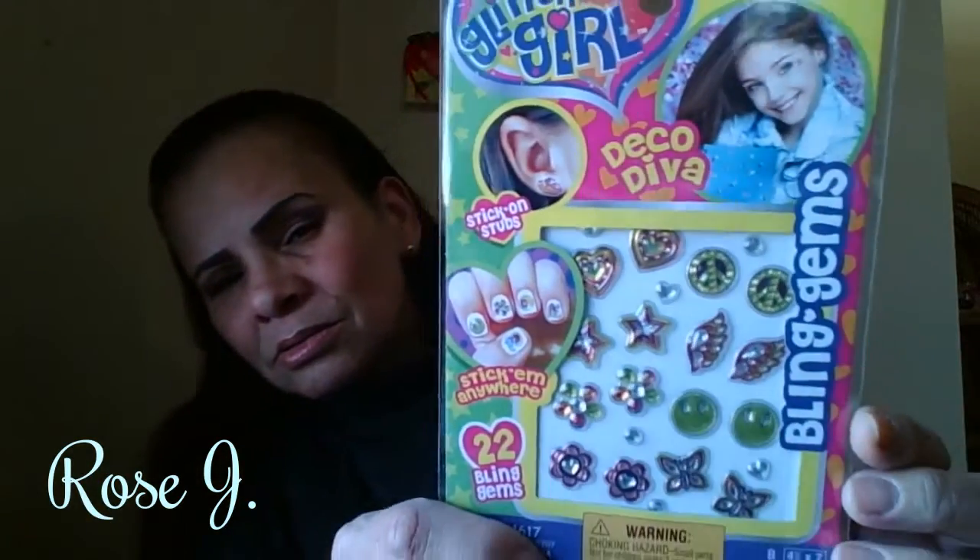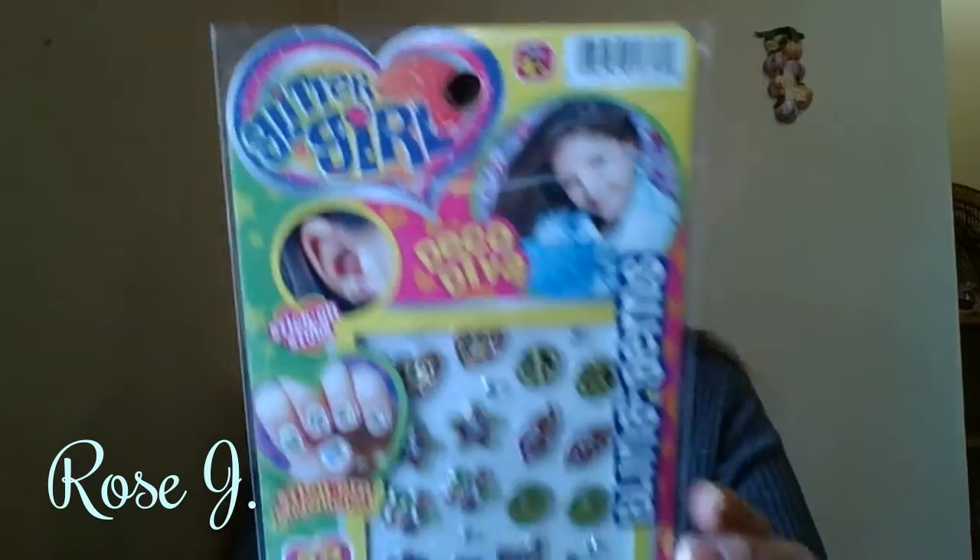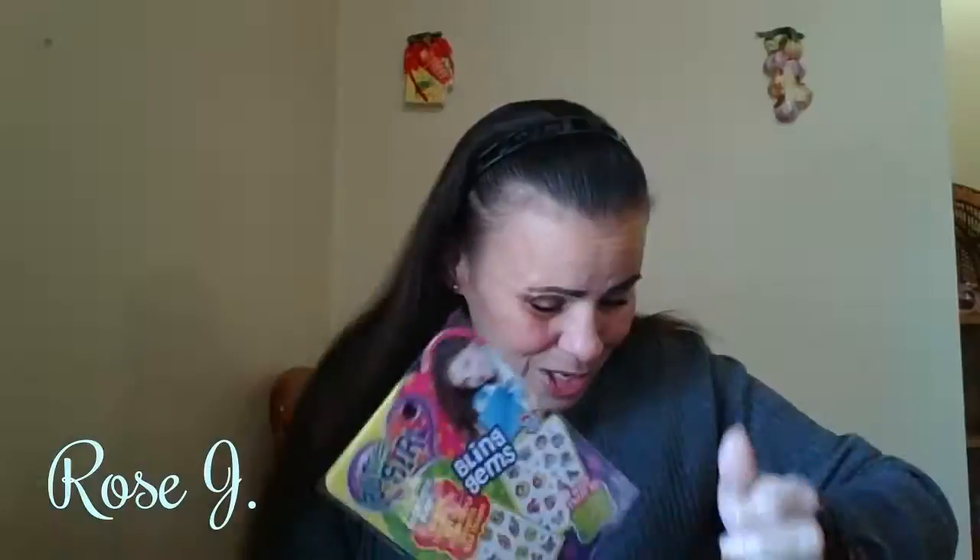That was from the Dollar Tree. This was from the discount store. What is this? Glitter Girl, Deco Diva, Bling Gems — there are 22 bling gems, stick them anywhere. Look at those wings. I think it's cute. This is a dollar — everything is a dollar in there.